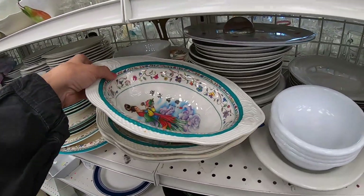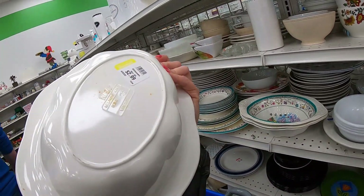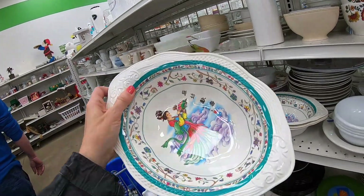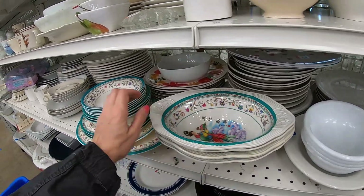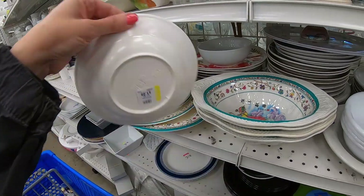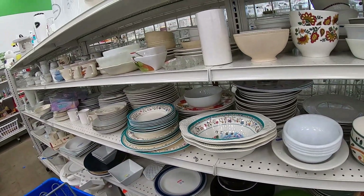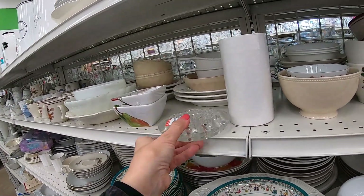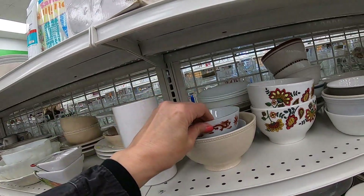I really liked the pattern on this — it was melamine. I like picking up melamine, different types of plastic dishes for outdoor entertaining. Plus it's so much easier to ship. But I don't know how many people would want that pattern — I should have run a comp on it but I did not. If anybody's looking for that, this is Goodwill 30 in Lancaster.